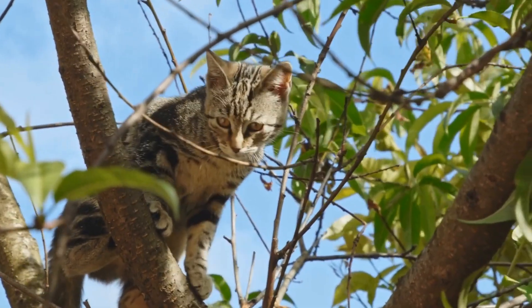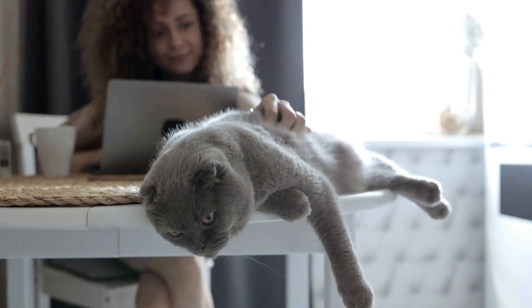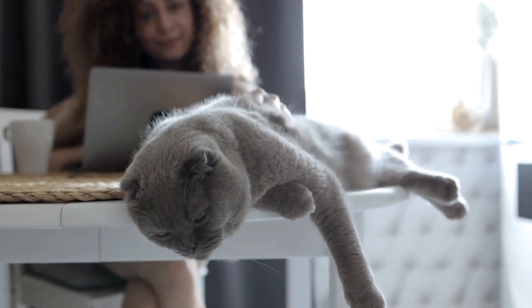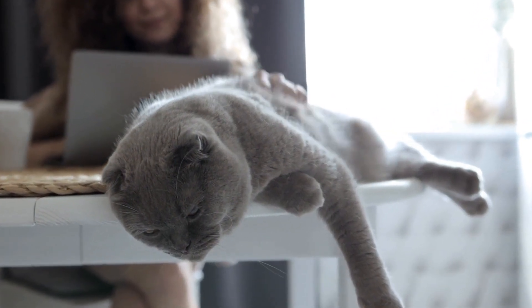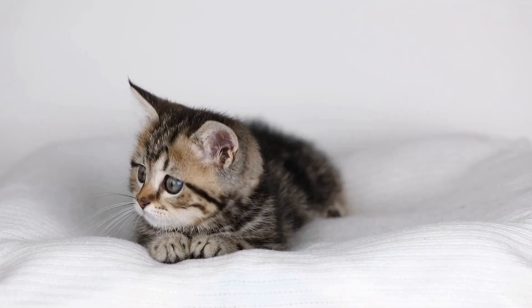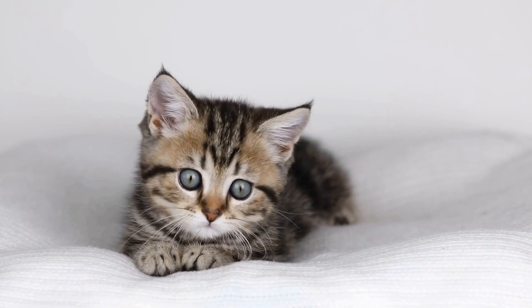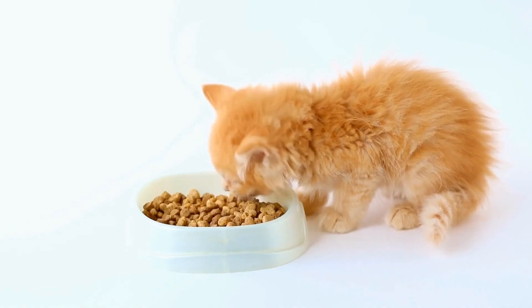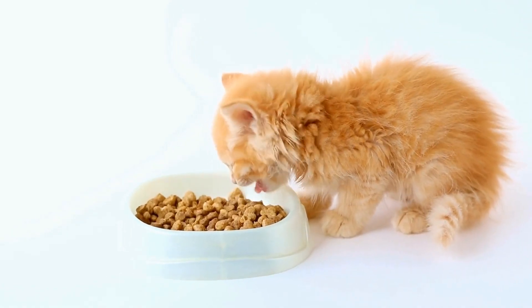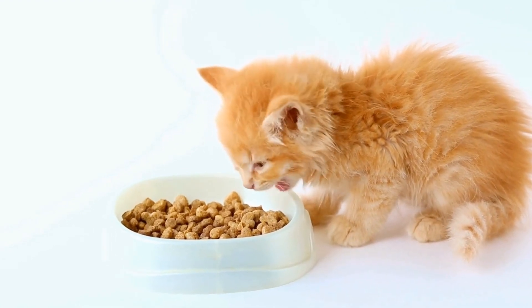Another way to support your cat's recovery is by feeding them a special diet designed for urinary health. These diets are formulated to promote a healthy urinary pH balance and reduce the likelihood of crystal formation. Your veterinarian can recommend the most suitable diet for your cat's specific condition. It is important to strictly follow the recommended feeding guidelines and avoid any additional treats or foods that could exacerbate the issue.